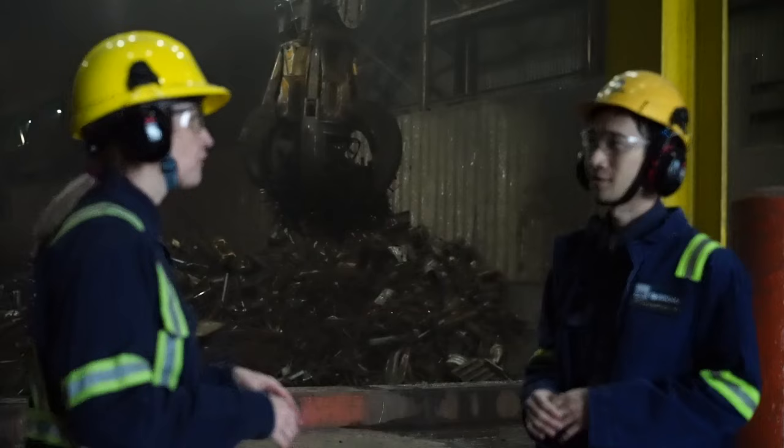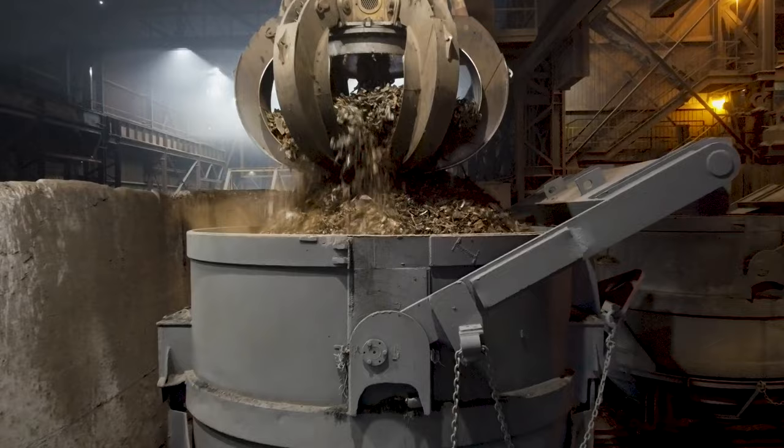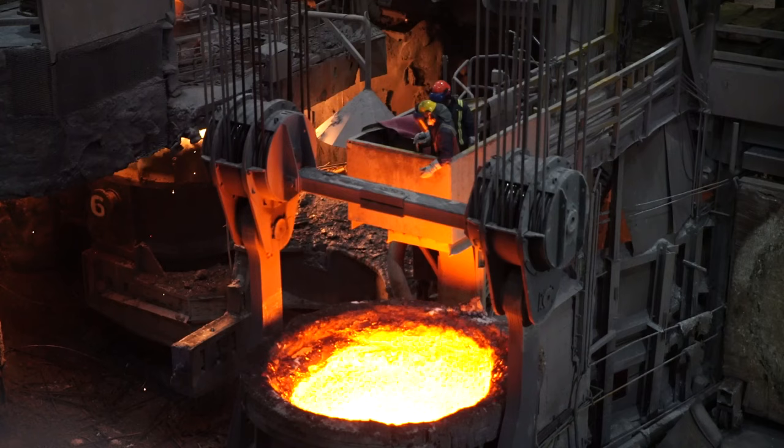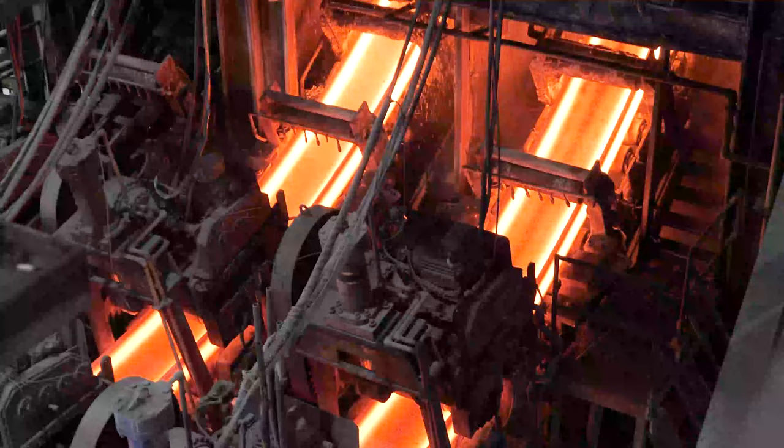Cranes charge the melt shop's electric arc furnaces with scrap. Then, boom, electricity zaps the scrap to liquid. To shape and solidify the molten steel, ladles feed it into the copper molds of the casters.